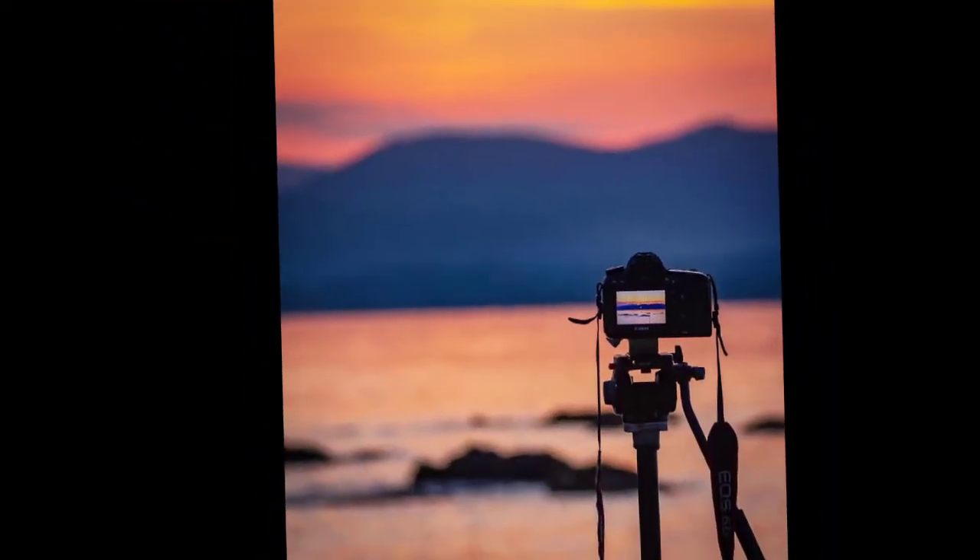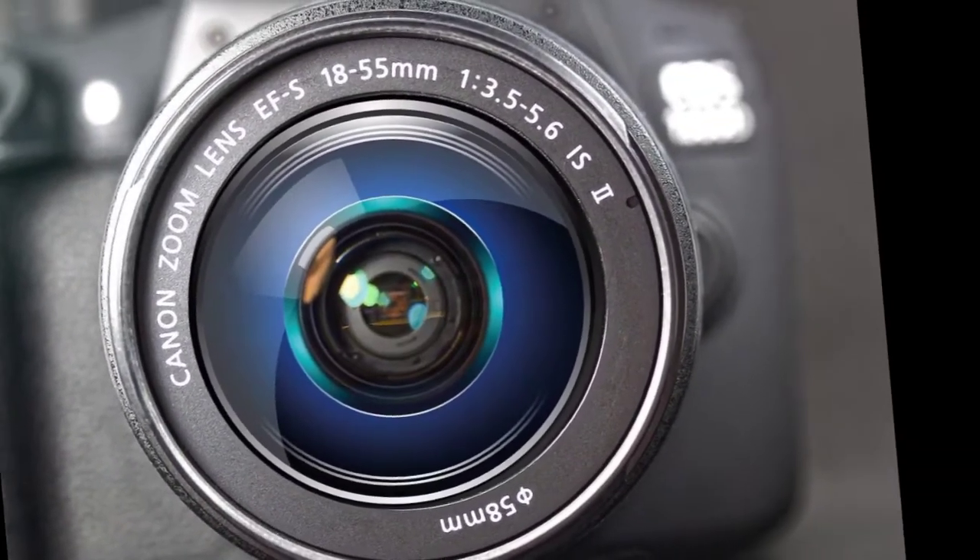Special Feature: Image Stabilization. Form Factor: DSLR. Item Weight: 1.04 lbs.